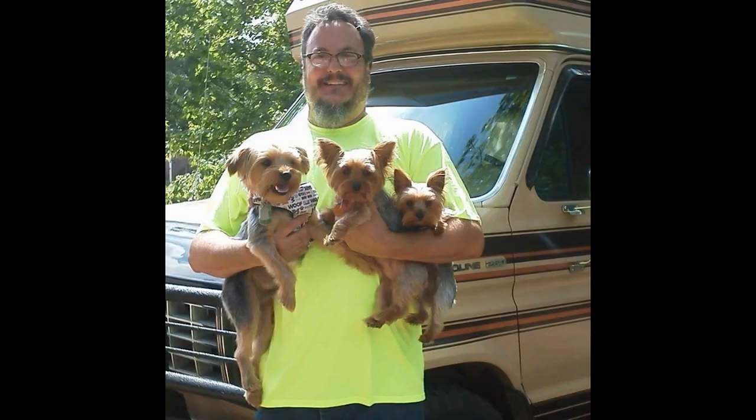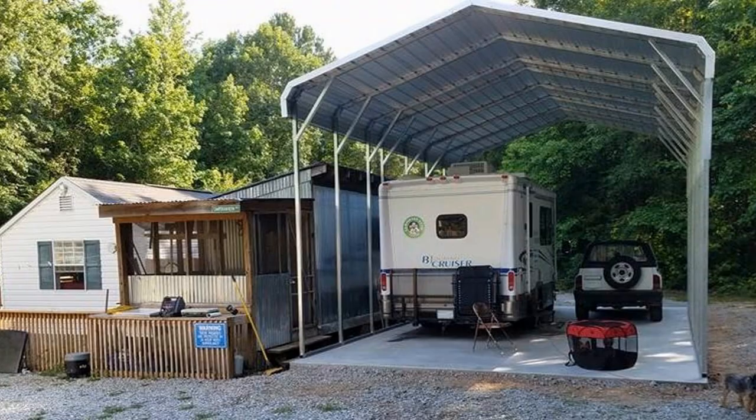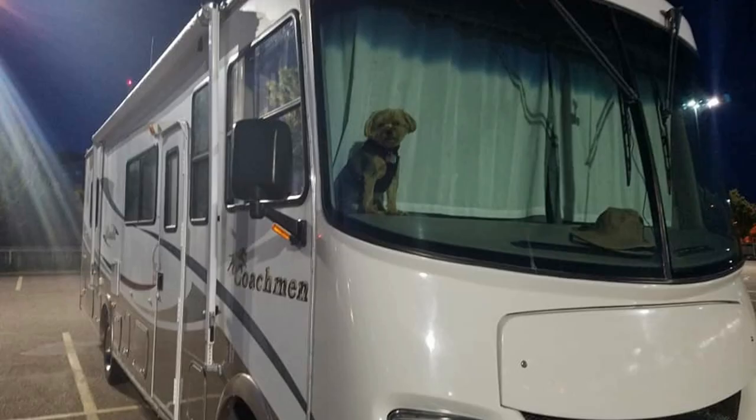Hey everybody, Campervan Kevin here. How are y'all doing today? Well today I'm in Durango, Colorado. If you've been following my channel you know that I've been up in Silverton about an hour away. I've been coming south on 550. I was out of groceries, out of gasoline, out of everything, so I came here to a little bit bigger town because I could have got gas in Silverton for $2.90.